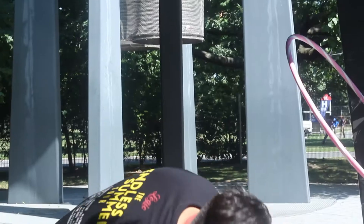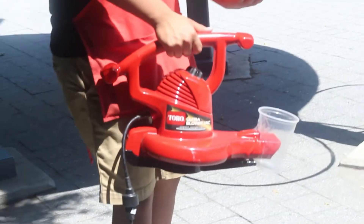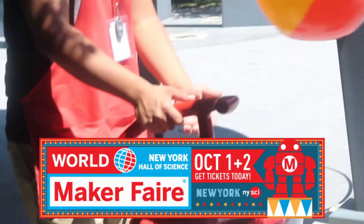Join us on October 1st and 2nd for the greatest show and tell on earth. Here's a quick look at some of the fun we're having at Maker Faire 2016.